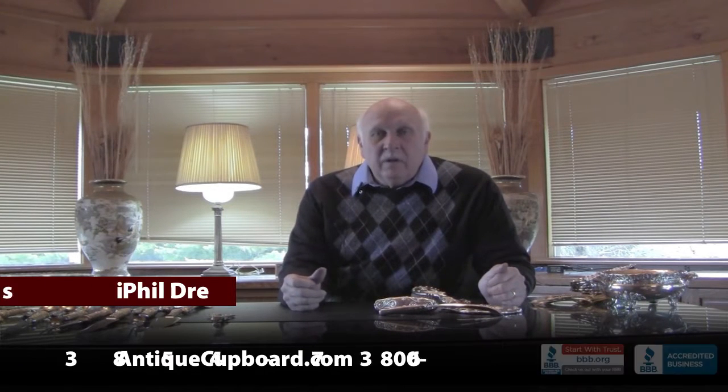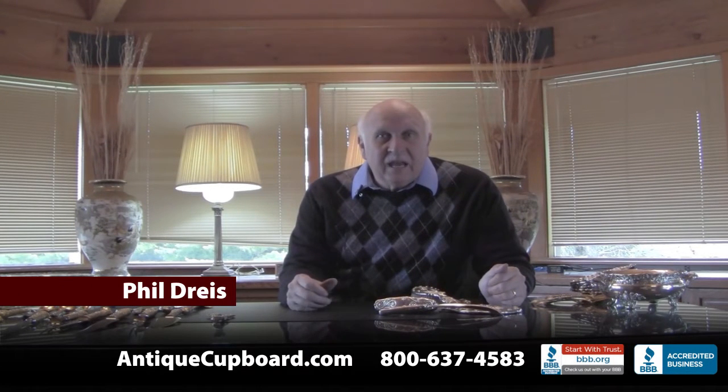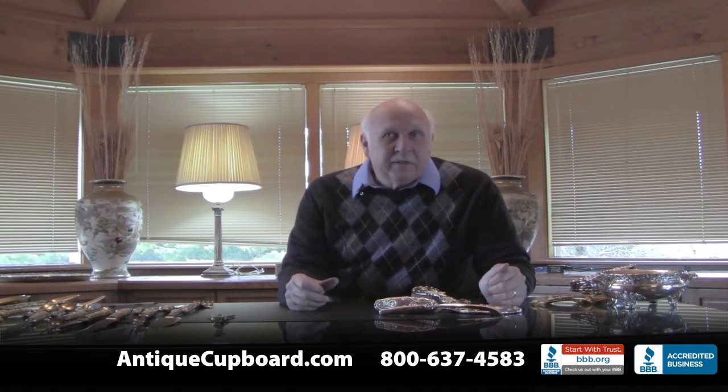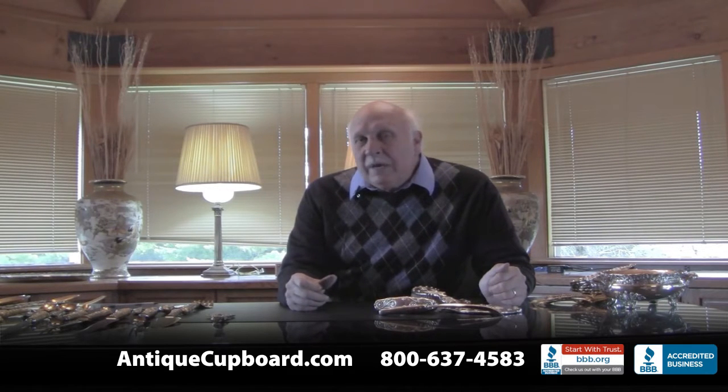Hi. Very often I will show you the best things that came into Auntie Cupboard, and I'm labeling this talk 'Best of the Best.' So this is all things that came in in the last three weeks or yesterday.